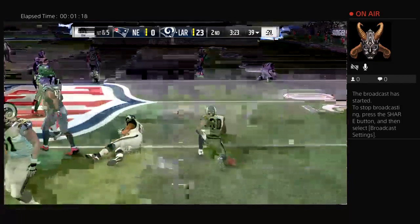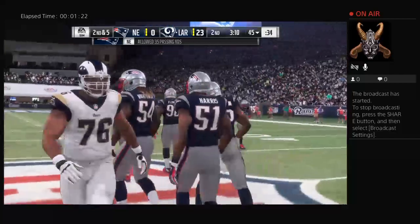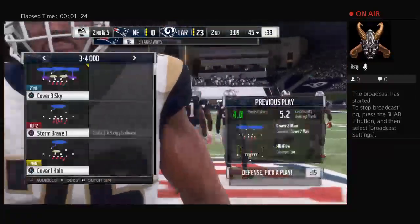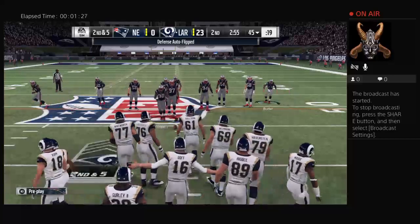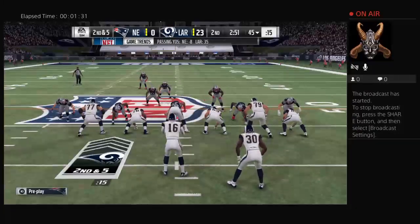To the 45 for a gain of five. He had a ton of success here so far, but you get the feeling that he might be on the verge of popping one. Even on that one, there was a little bit of a hole, but it closed there quickly at the end.